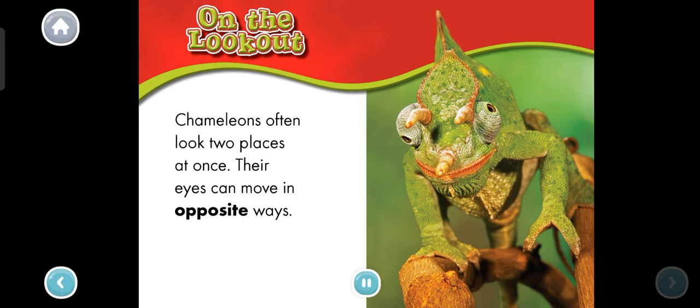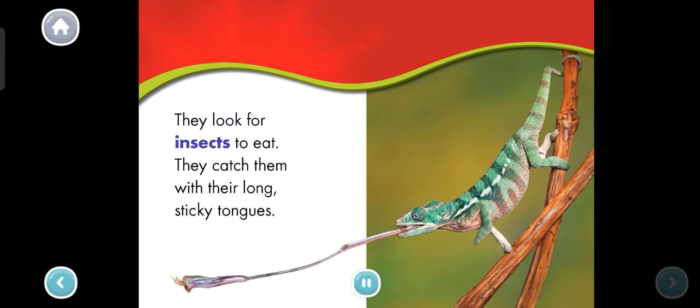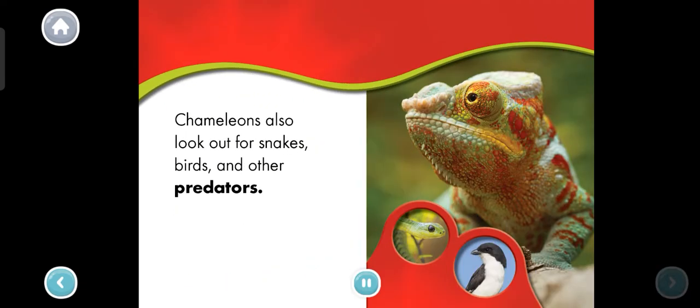On the lookout. Chameleons often look two places at once. Their eyes can move in opposite ways. Tap the chameleon's eyes. Its eyes are looking in different directions. They look for insects to eat and catch them with their long, sticky tongues. Chameleons also look out for snakes, birds, and other predators.